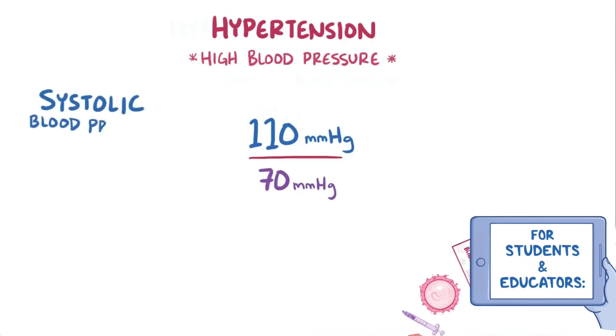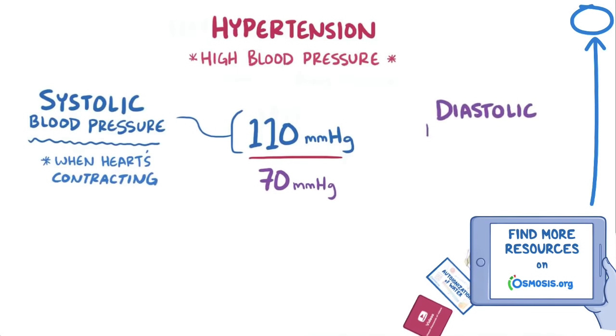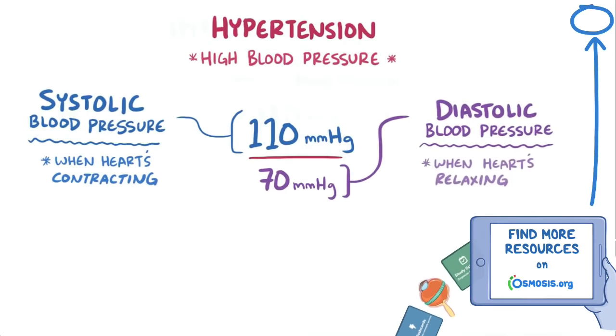The top number is the systolic blood pressure, which is the arterial pressure when the heart is contracting, and the lower number is the diastolic blood pressure, which is the arterial pressure when the heart is relaxing or refilling.